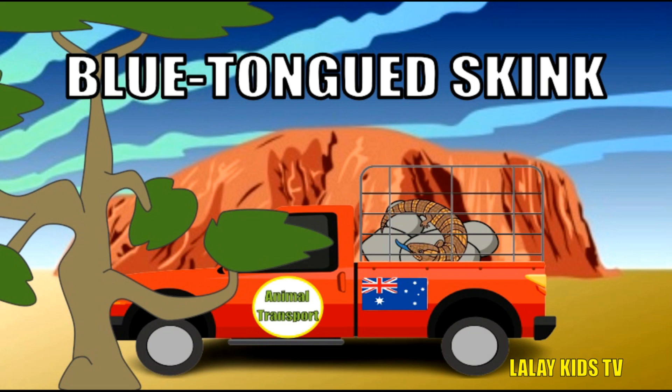The blue-tongued skink doesn't lay eggs like most reptiles do — they give birth like a mammal. They love to eat snails and insects, helping to keep gardens pest-free.